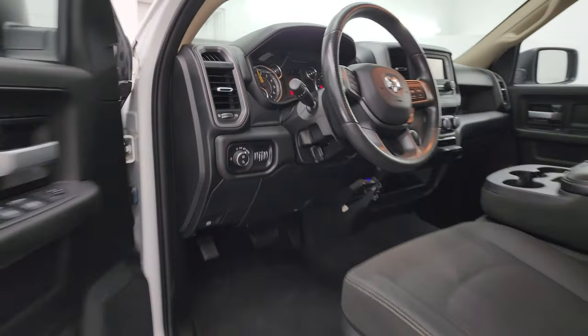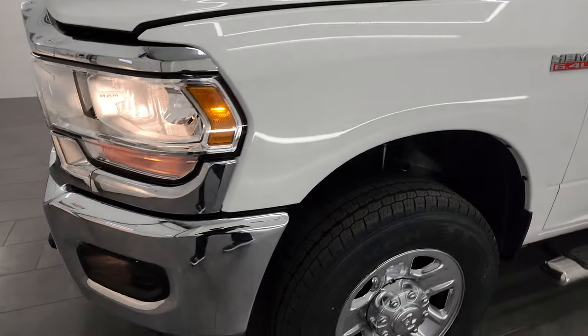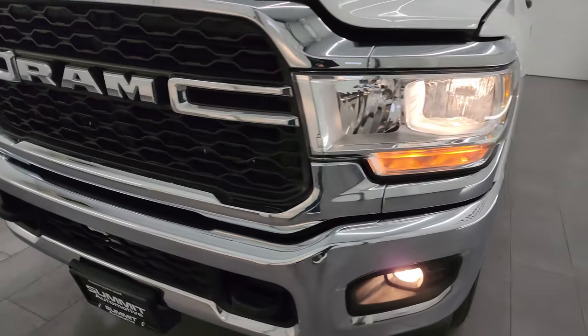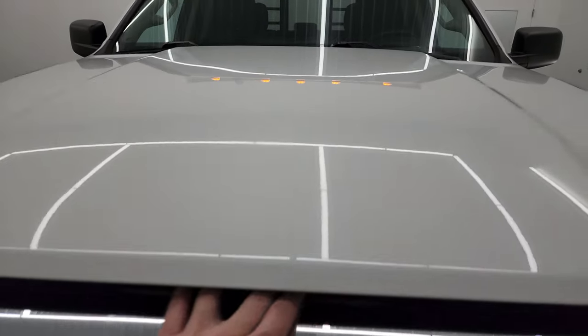I would personally like to thank you for checking out the video today. Hopefully from this HD video you've been able to verify the quality, condition, options, and of course cleanliness of this truck all the way around, inside and out.